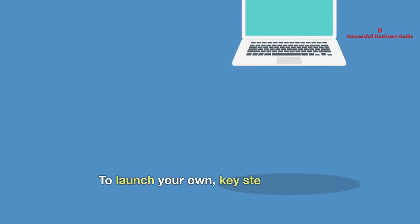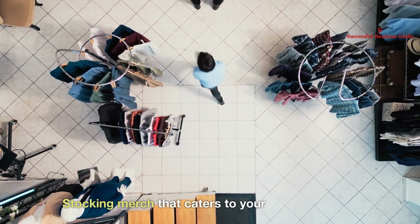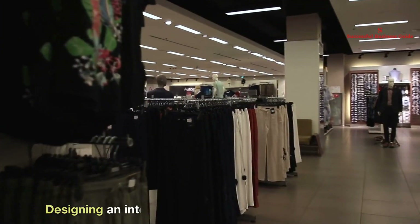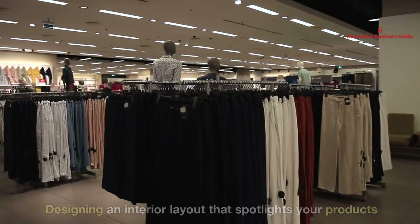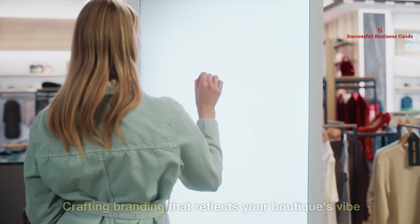To launch your own, key steps include picking the optimal vehicle, stocking merch that caters to your target audience, designing an interior layout that spotlights your products, meeting legal and licensing requirements, and crafting branding that reflects your boutique's vibe.